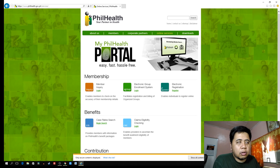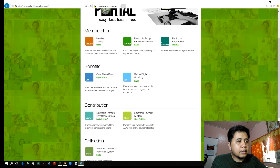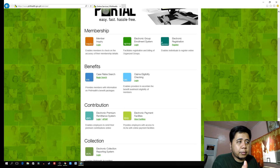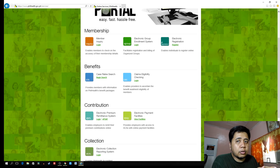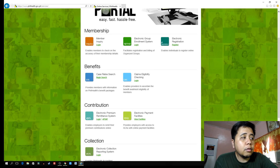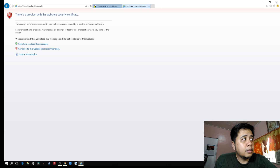Here's the website. Go to 'Online Services' and another message will pop up — just click 'Show All Content.' Then go to EPRS, the Electronic Premium Remittance System. We're going to login to pay remittances online. But if you click login, there's an error — a problem with the website's security certificate.